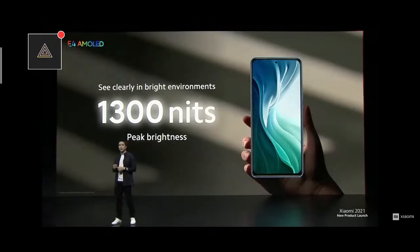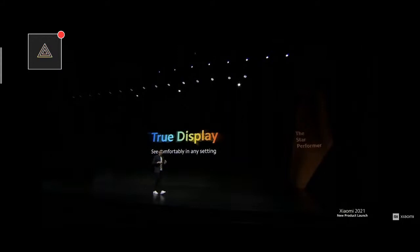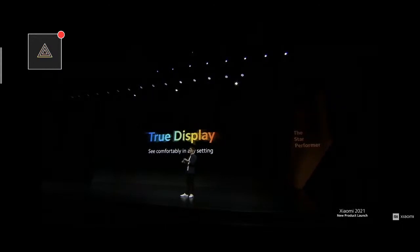With an E4 AMOLED, Mi 11i is able to give you one of the highest peak brightnesses available — 1,300 nits. A smartphone with high nits is very important because it allows you to view your smartphone even on bright, sunny days. Not only will you be able to see it clearly in bright environments, Mi 11i allows you to see clearly and comfortably in almost any environment.